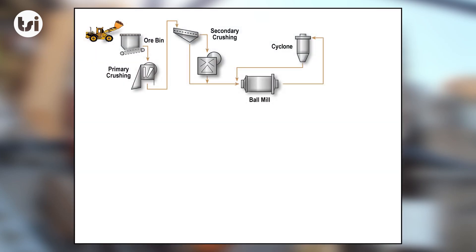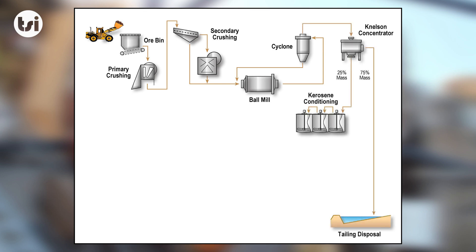The front-end processing facility will be the same as any other gold project in Australia, as the ore will first be crushed before being ground in the ball mill. Once ground, the ore will potentially be processed through a Nilsen's concentrator, which is simply a gravity circuit that increases the head grade prior to the leaching process. Historical studies at Mount Bundy have shown that 95% of the gold can be pulled into 25% of the mass.